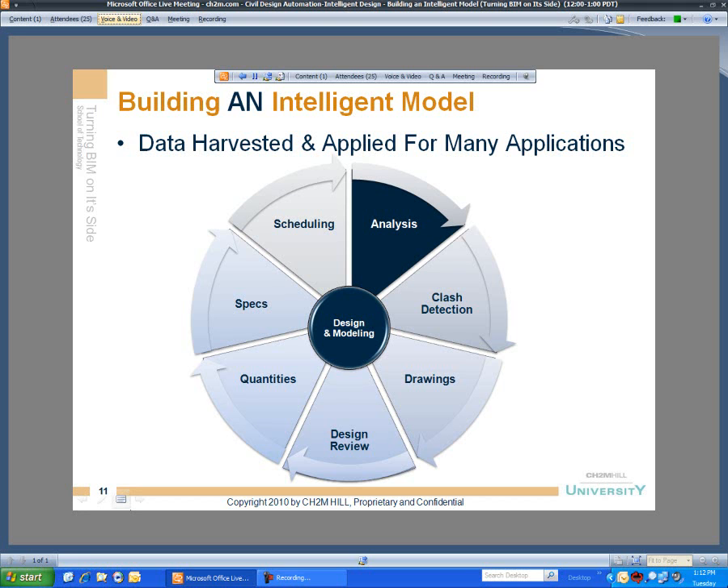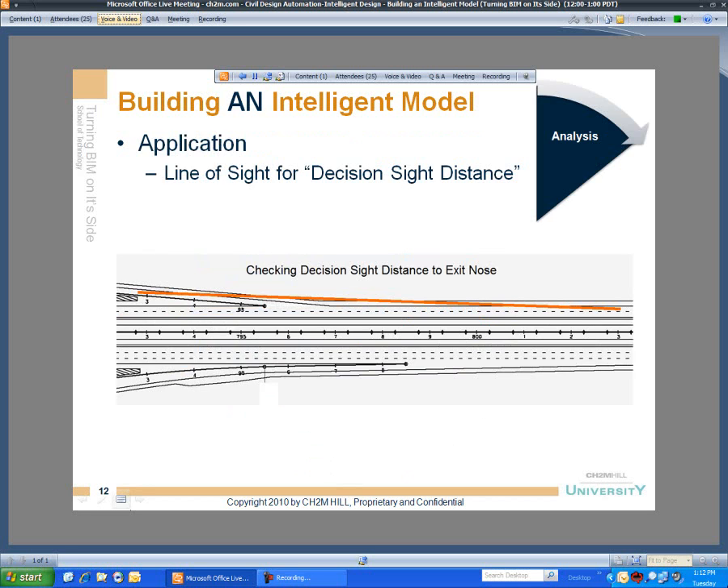So let's begin. We've got the intelligent model built. In subsequent sessions we'll go through various tools on how to build that intelligent model, but let's take a look at some useful applications. We'll start with the analytical side that some of our project teams can take advantage of. We're going to showcase a couple of different highway design applications — this is just a sample technique that can be applied to many other different design situations.